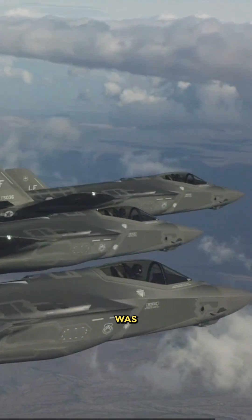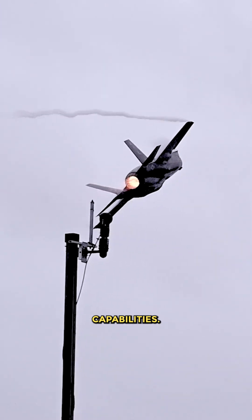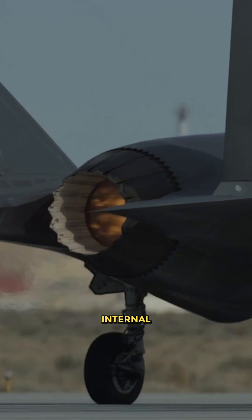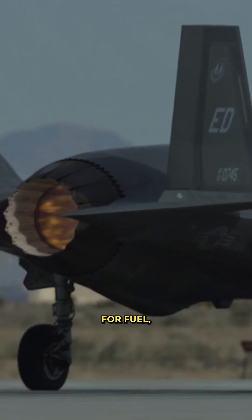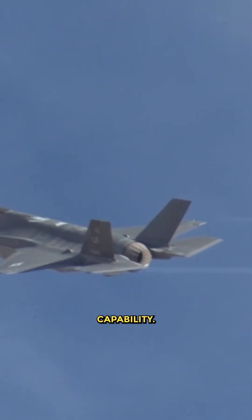The F-35 was designed to be a multi-role fighter focusing on advanced avionics, sensor fusion, and information warfare capabilities. A single engine allows more internal space and weight capacity for fuel, weapons, and avionics systems, enhancing the aircraft's operational flexibility and mission capability.